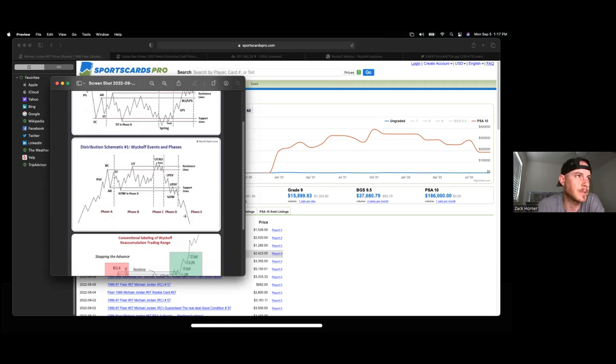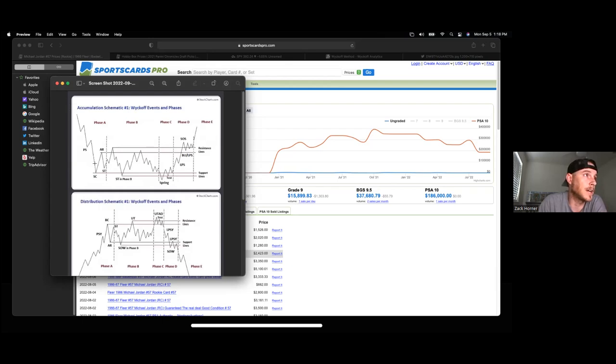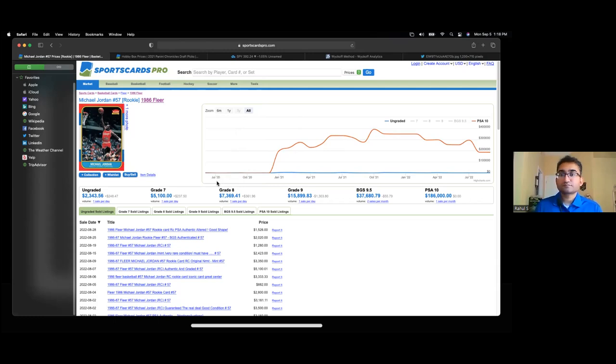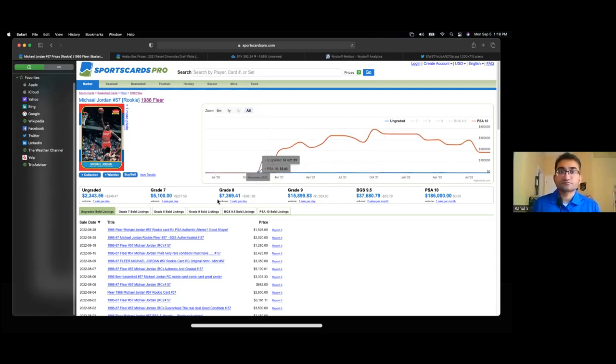So this is distribution — basically when the distributors are offloading onto you. Coming off of this, the price action is consolidating, and this is the ideal position to make entry. You want to be done with the correction and starting to see an uptrend. You don't want to be zoomed in too close — I mostly look at weekly candles. Here on the Fleer price action, they only show it from July 2020, so you can't really get a good macro picture. In my opinion, we're on that arc of distribution.